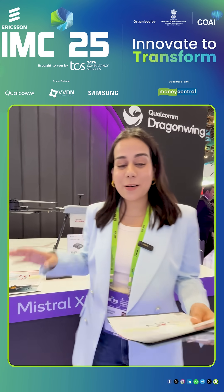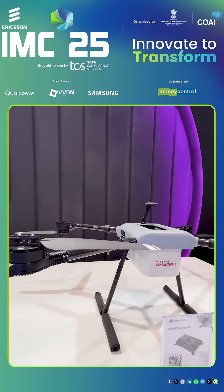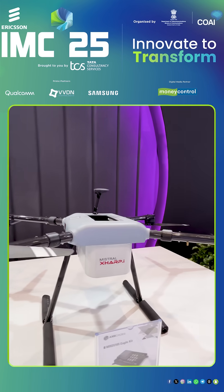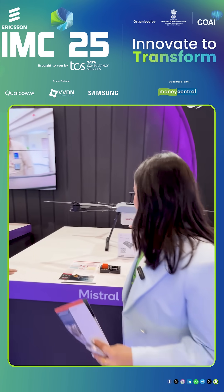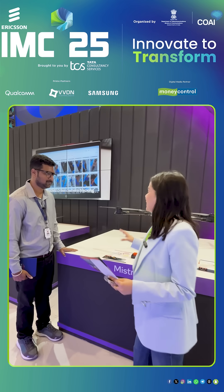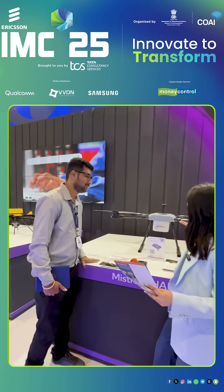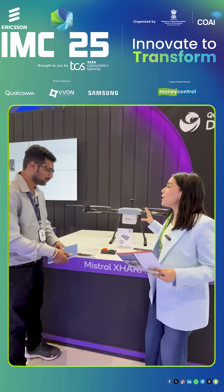At IMC 2025, behind me you can see an AI-powered aerial robot controlled drone, absolutely made in India. I have with me Karthik from Mistral, who will explain the functioning, the capabilities of these drones, and a lot more. Tell us how this works, where it is used, and when did you start this project.